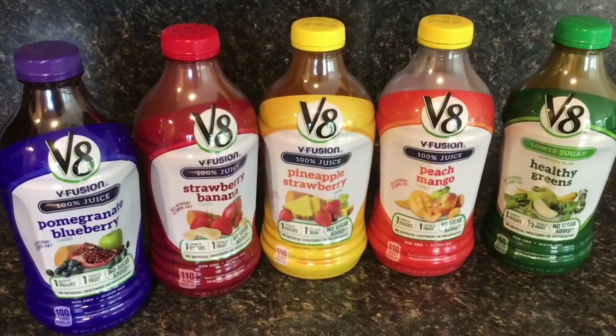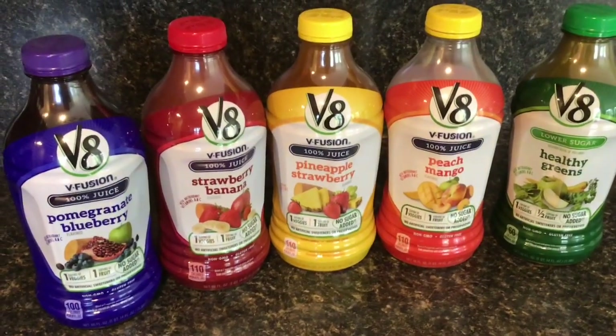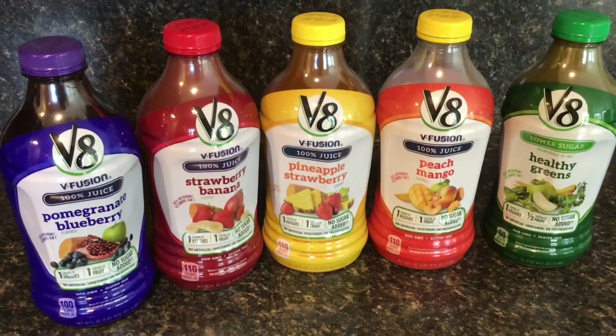Hello everybody and welcome to this Wednesday's edition of 'What's in the Cabinet,' a segment that explores what I'm pouring down my gullet each week. This week we are talking juices — and not just any juice — the V8 V-Fusion 100% juice. In my cabinet today we have the pomegranate blueberry, the strawberry banana, pineapple strawberry, and peach mango.